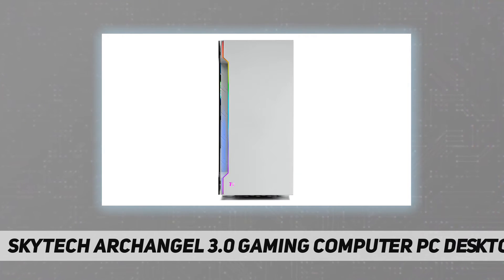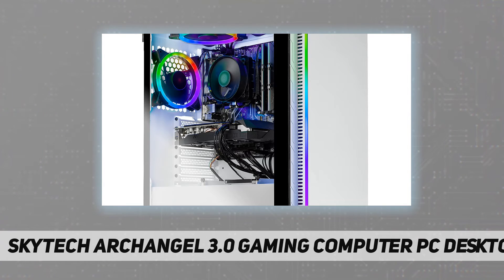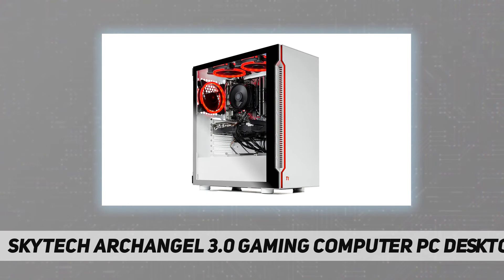SSD — 1 TB SSD, up to 30x faster than a traditional HDD. Operating system — Microsoft Windows 10 Home 64-bit. Case — Skytech Archangel gaming case with tempered glass, white fans, heatsink, and 3x RGB ring fans.